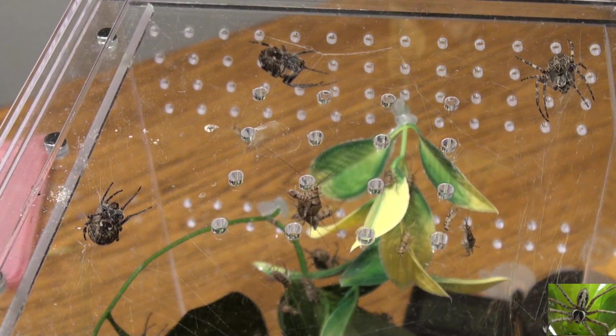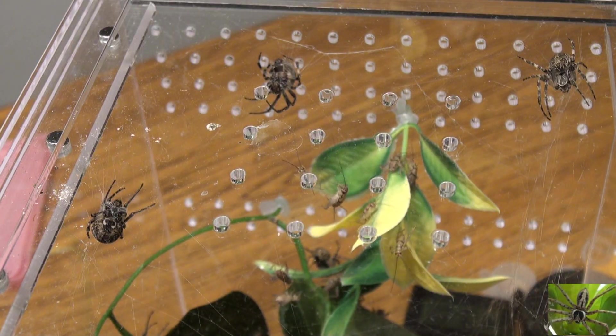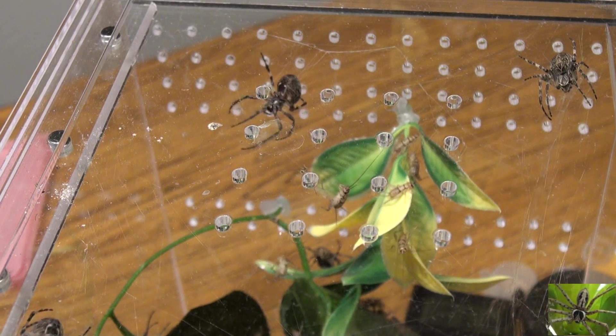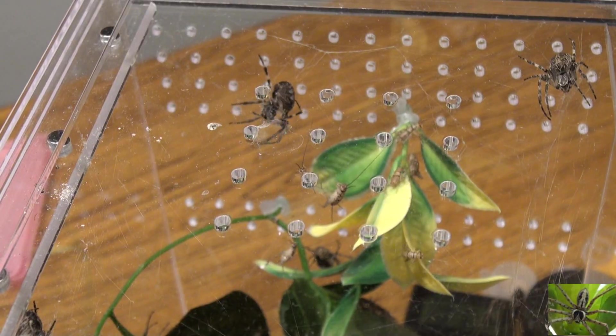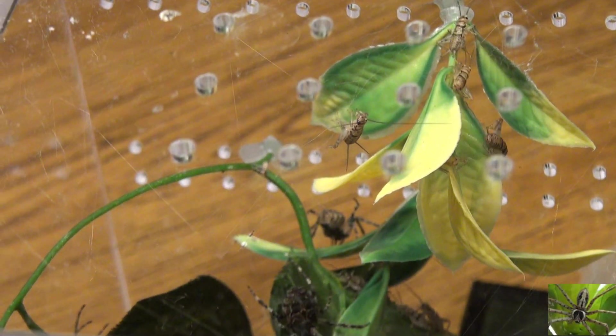These spiders, along with dozens of others I didn't even try to catch, were all found on a window that was about three foot by four foot on a building on a dock. I captured them before we set off the bug bombs.